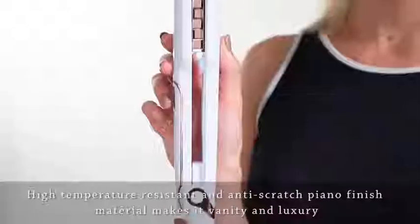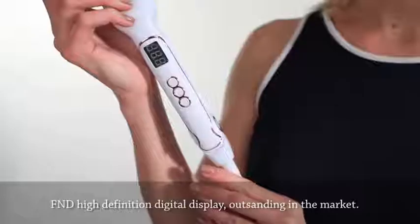How to get major volume with no damage on your hair? This gadget is a revolutionary product.